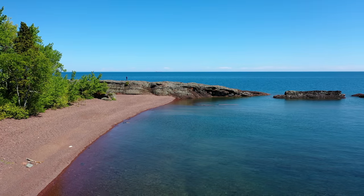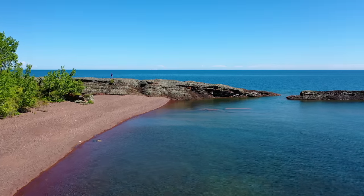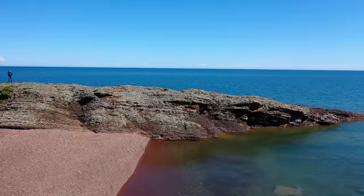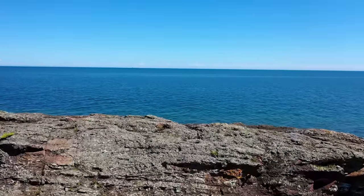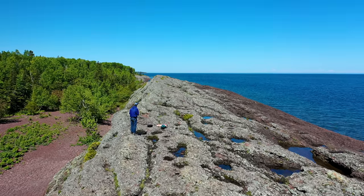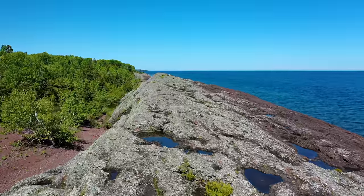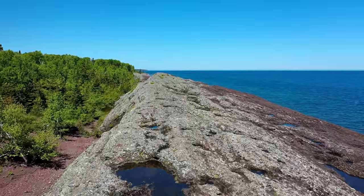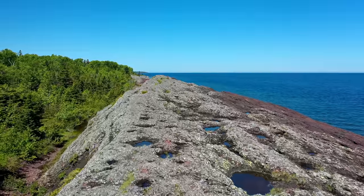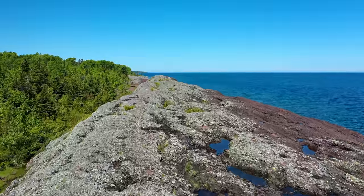Standing on rock 1.1 billion years old, I'm looking very small next to the world's largest freshwater body of water. The origin of the rock formation you see here happened when a rift valley was formed in the center of the North American continent approximately 1.1 billion years ago. This rift nearly tore North America in two, and caused many sequences of lava flows, alternating with large gaps of time between flows, allowing periods of erosion and buildup of sediment layers to occur.